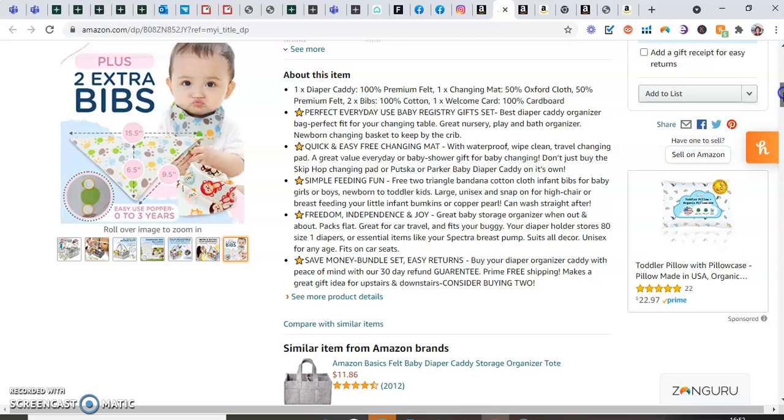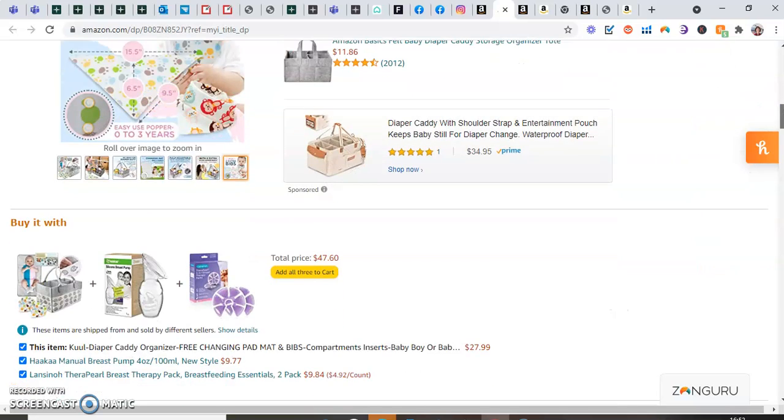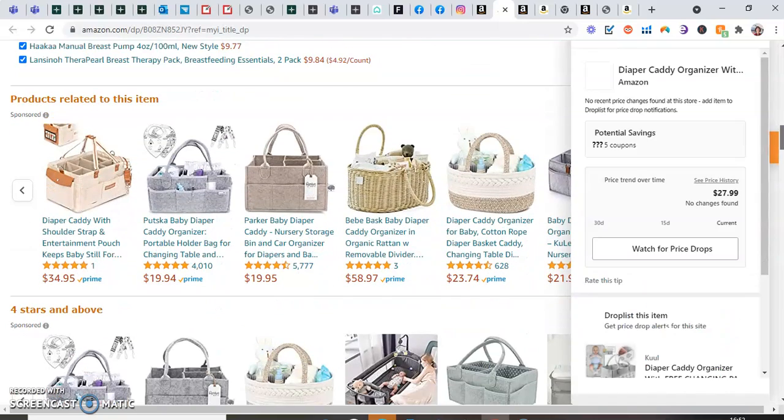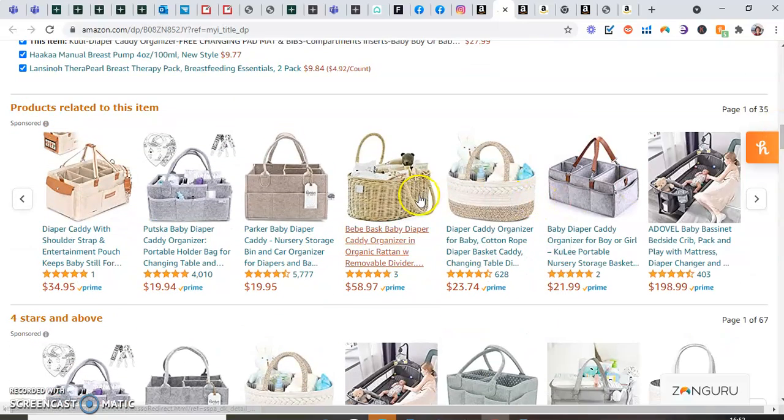Interestingly in Australia, we found they used both 'diaper' and 'nappy' — which was a learning curve and took a lot of research to find out. As you can see, Amazon is already suggesting that people couple our products with others and buy them together. You can also see that a lot of competitors didn't offer the additional mat and baby bibs that we include.